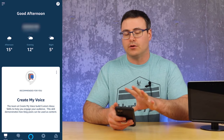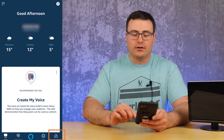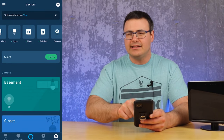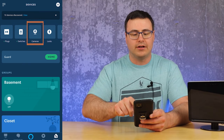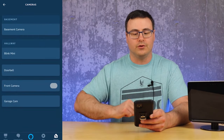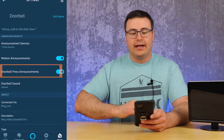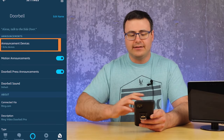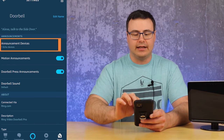We're going to start in the Alexa app and go over to Devices. Inside Devices, the easiest way to find your video doorbells is within Cameras. If you don't find it there, you can go to All Devices and scroll through. Inside Cameras you can see I have a doorbell, and when I go into there I have two settings — some of these have been here for a while but there's a little difference.